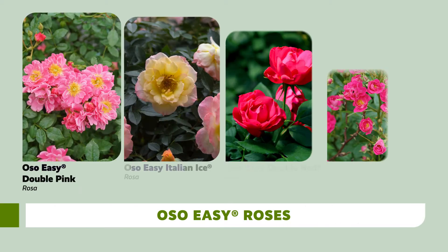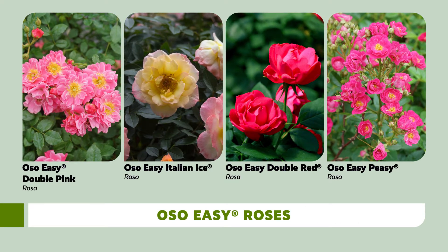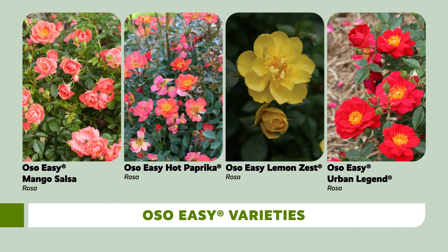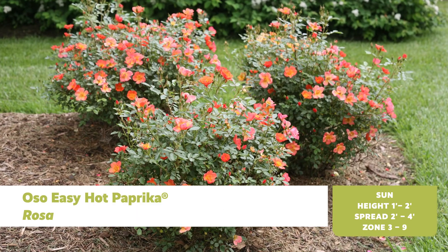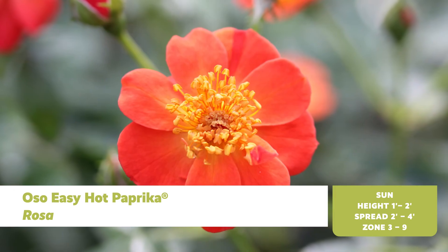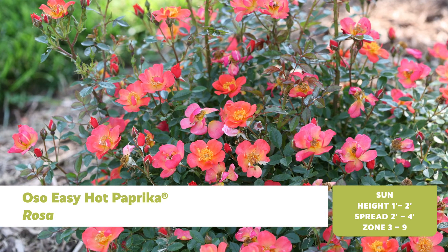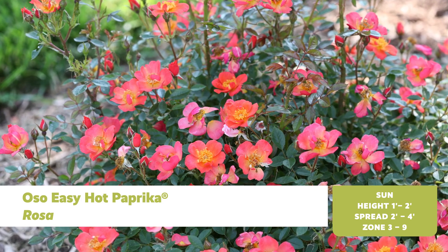The Oh So Easy line of landscape roses are known for being beautiful, easy care, and very tolerant of temperature extremes. There are eight varieties in the series with varying flower colors, forms, and habits. Oh So Easy Hot Paprika is hardy down to USDA zone 3 and, like all the roses in the Oh So Easy line, heat tolerant to zone 9. If you want to recommend a rose that will withstand the turmoil of temperature swings, the Oh So Easy line is the one to choose.